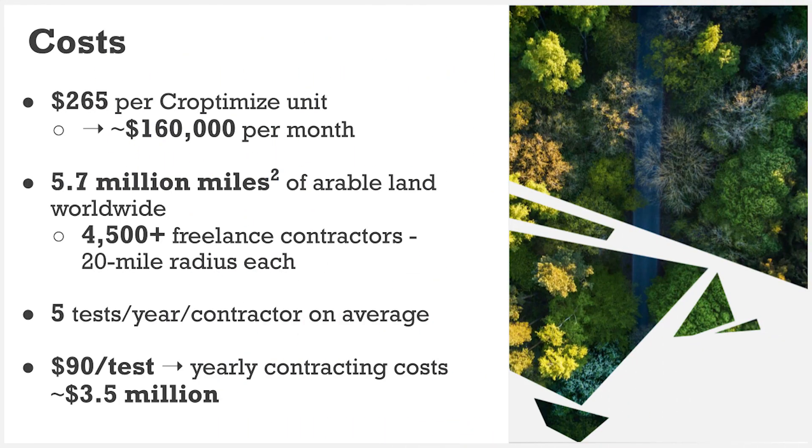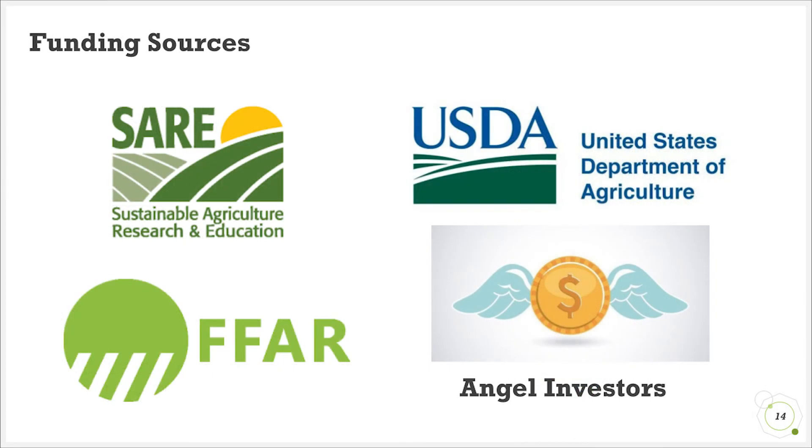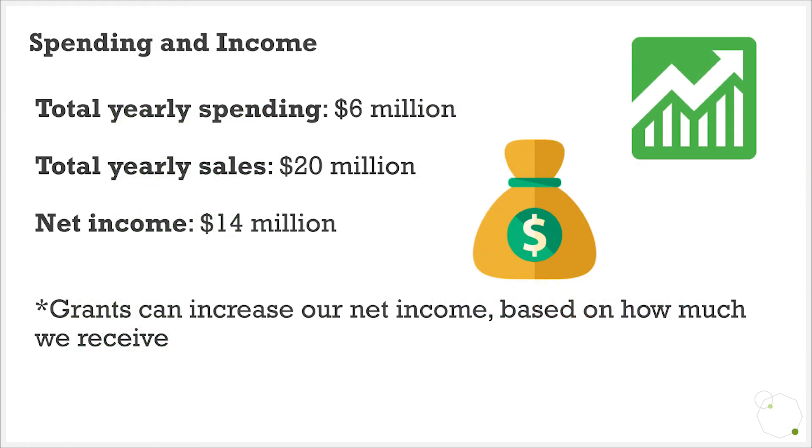We expect monthly unit production expenses to be about $160,000 and yearly contracting costs to be around $3.5 million. In total, we expect yearly expenditures to be around $6 million. In terms of funding, we plan on selling directly to agricultural organizations or governments, since they have a demand for data to combat decreasing crop yields. We will be contracted by them and, based on our analysis, we expect to have sales of over $20 million with a net income of around $14 million.